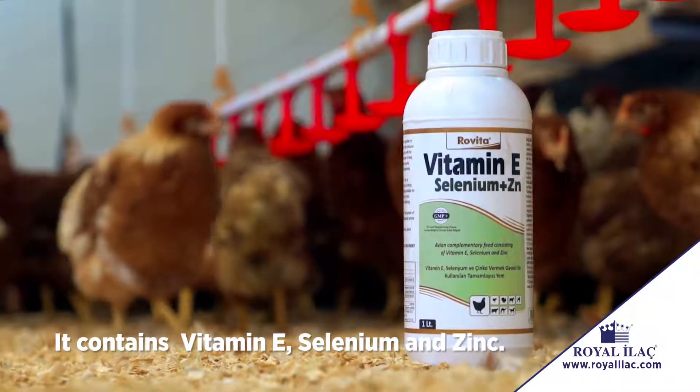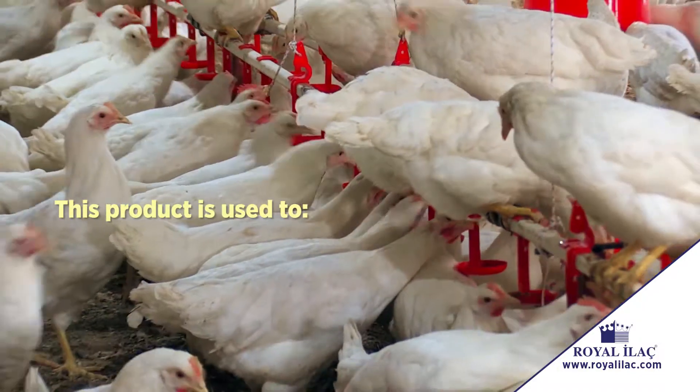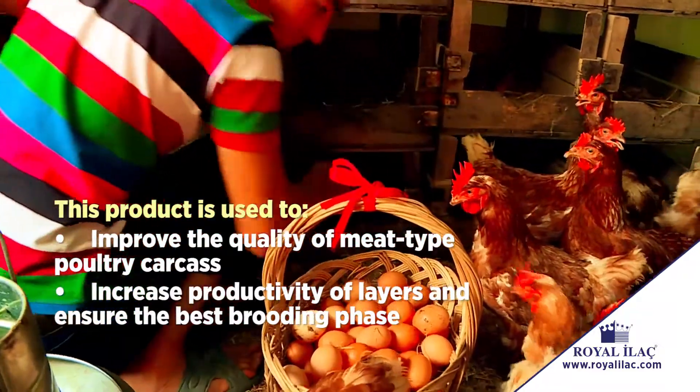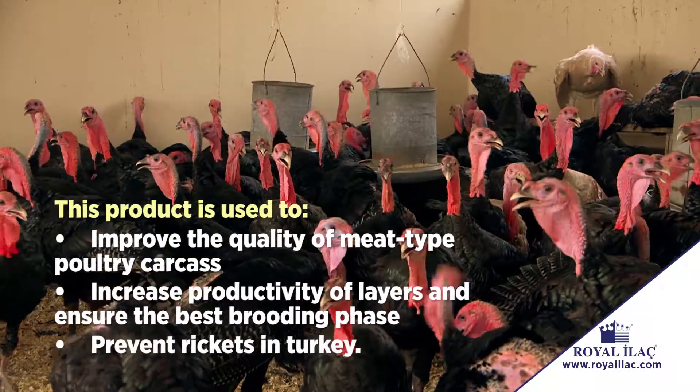It contains vitamin E, selenium and zinc. This product is used to improve the quality of meat type poultry carcass, increase productivity of layers and ensure the best brooding phase, and prevent rickets in turkey.